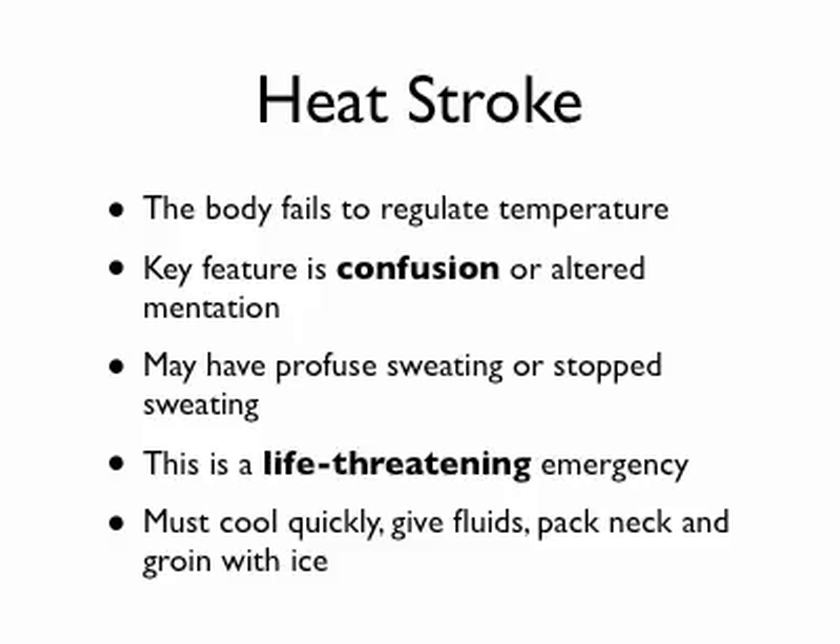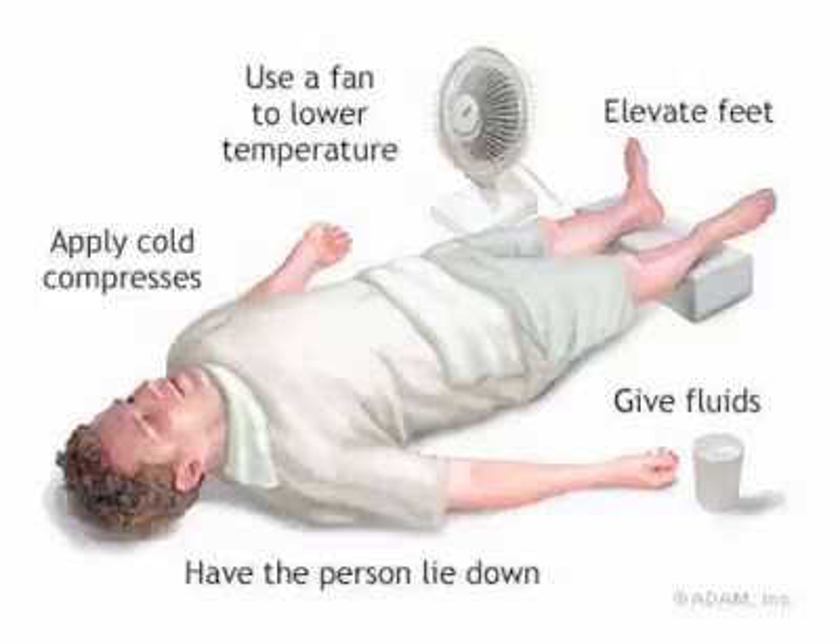Pack their groin and neck with ice — anywhere that has large vessels close to the skin. Give as much fluids as they can take. Get rid of restrictive clothing and strip them down. Some people put a light sheet over them, mist it with water, and use a fan to really increase evaporative cooling. You put a very light sheet, mist it so it's wet, have a fan blow — that evaporative cooling will help lower their temperature. If you have the ability or access for IV fluid replacement, that would be key as well.